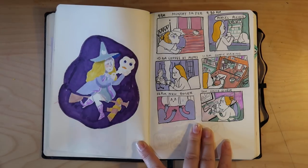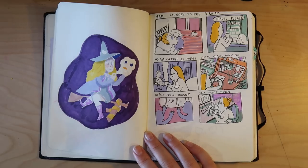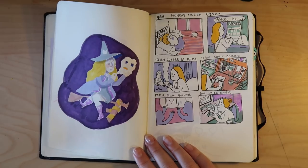GG is my cat, by the way — I wasn't just announcing somebody in my household going to the toilet. Anyway, back to the sketchbook tour.